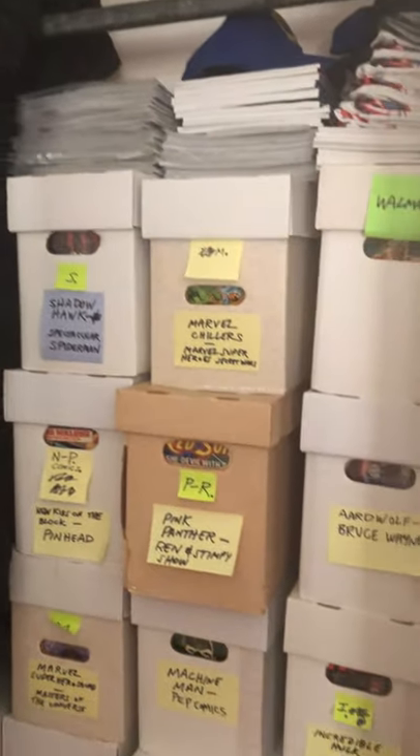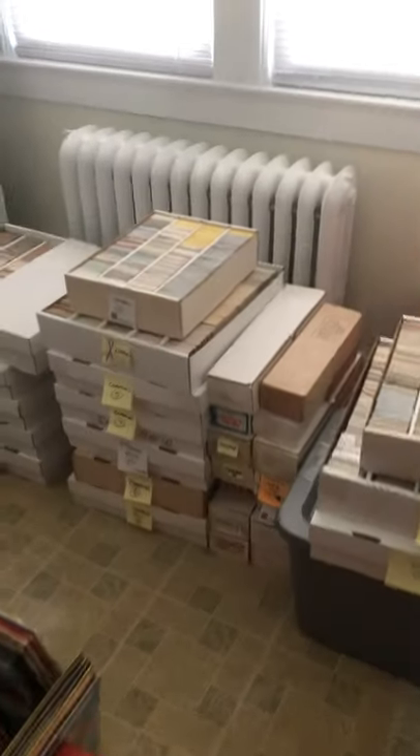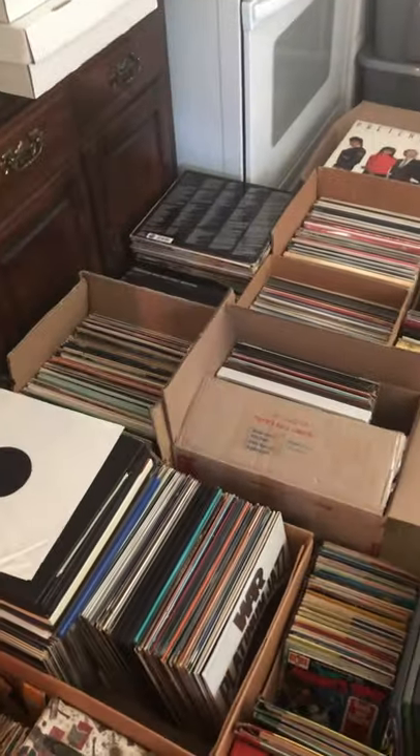Anyway, that's a little brief tour of my so-called warehouse of where I keep things. Be sure to check out my eBay store, Treasures in My Home — I sell all kinds of items, primarily sports cards, toys, comics, and records. Thanks for watching, guys.